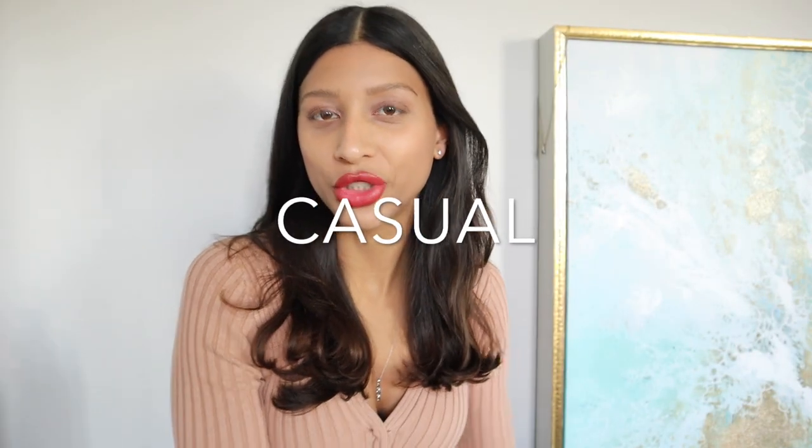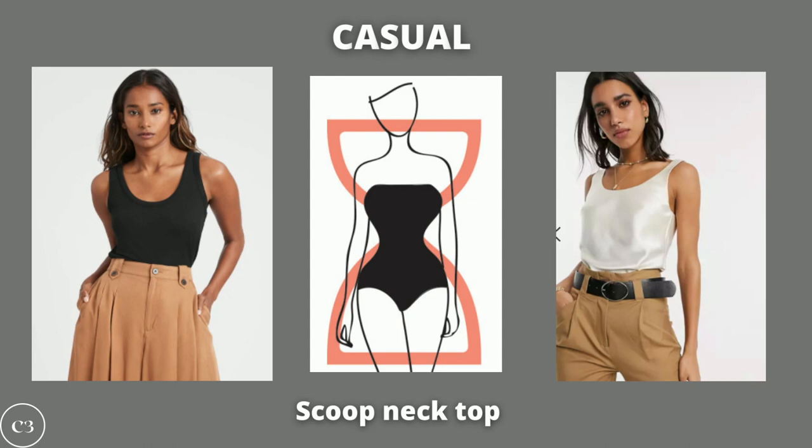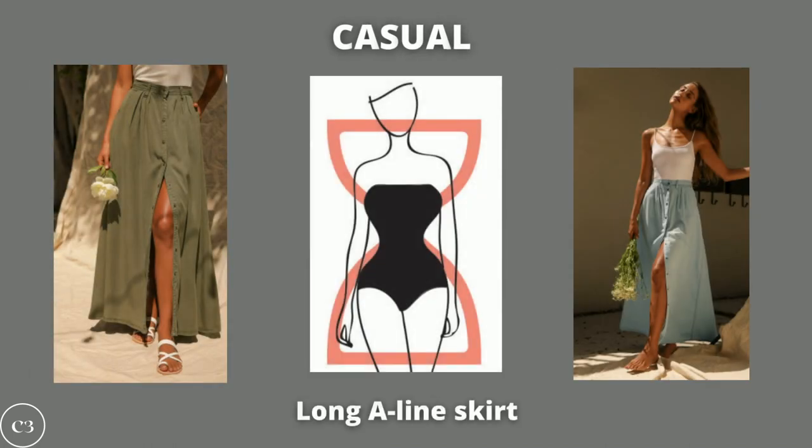I started with date option number one, which is casual. A casual look is a great option if you're going to be outside a large part of the day, walking around, not really sure where the day will take you. A perfect combination to flatter your figure is a scoop neck tank top or bodysuit paired with an A-line skirt that is longer. This gives you a classic, bohemian look — very elegant and classy but still down to earth. You can pair it with flats, a sandal heel, or sandals, whatever you feel most comfortable in. I would definitely try to find a skirt that has some sort of belt around the waist or a tie you can wrap around.